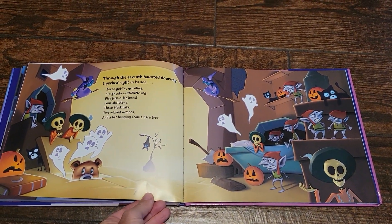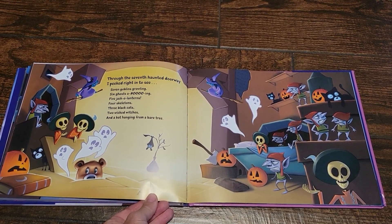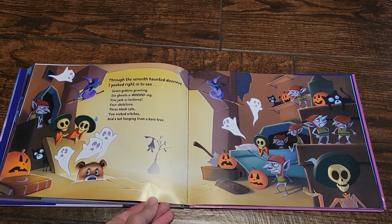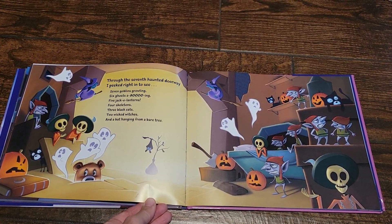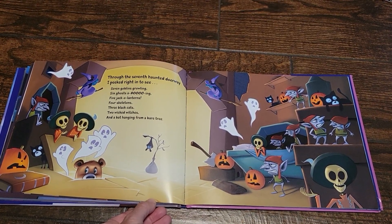Through the seventh haunted doorway, I peeked right in to see seven goblins growling, six ghosts a-booing, five jack-o'-lanterns, four skeletons, three black cats, two wicked witches and a bat hanging from a bare tree.